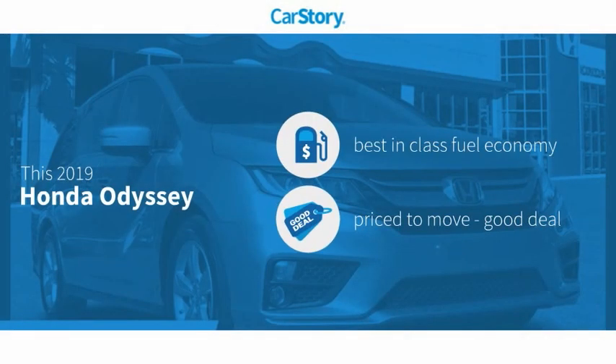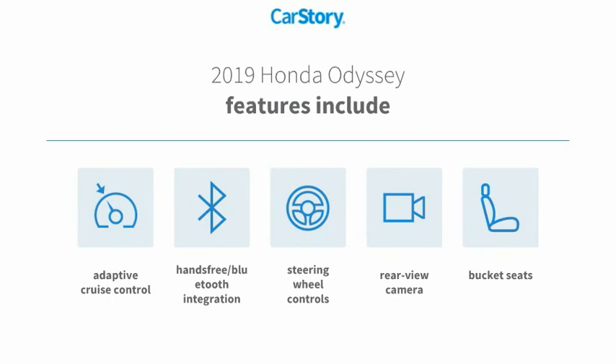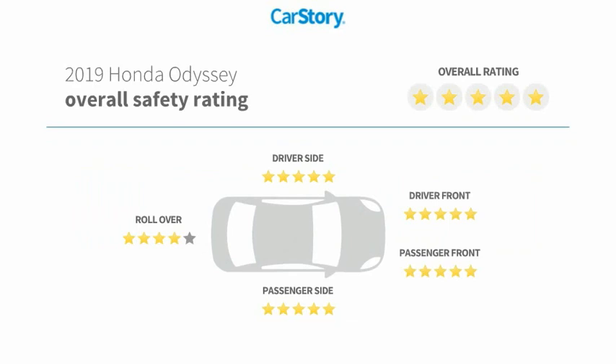Car Story research indicates this vehicle as having best-in-class fuel economy — a good deal. Features also include bucket seats, rear-view camera, steering wheel controls, adaptive cruise control, hands-free Bluetooth integration, and it has been listed as an IIHS top safety pick with these ratings.